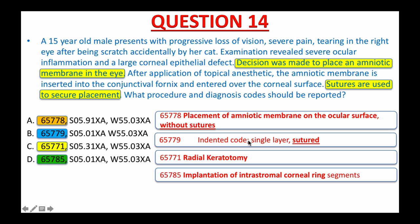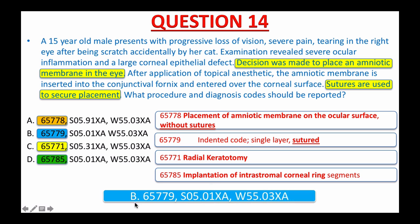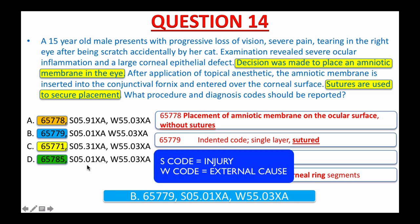Based on the procedure, amniotic membranes were placed with sutures, so 65779 is the right code. The correct answer is A: 65779, S05.01XA, W55.03XA. Using my backward approach, I only needed to look up the procedure code to nail the answer. The diagnosis codes are S05.01XA for right corneal injury and W55.03XA for accidental scratch by a cat.